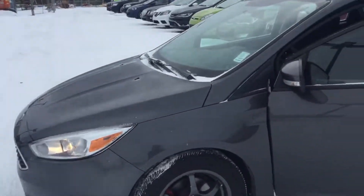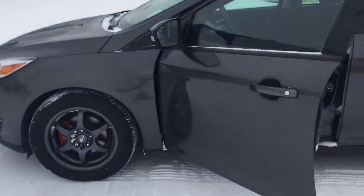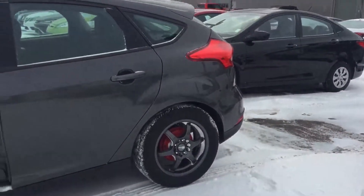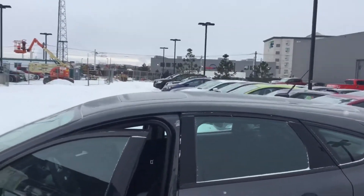Nice lights, very low kilometers for a 2015 — really nice body shape. Lot of tread left on the tires, same as the Versa. This one does come a little more loaded and has a sunroof.